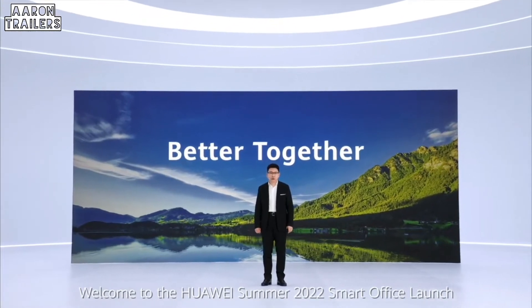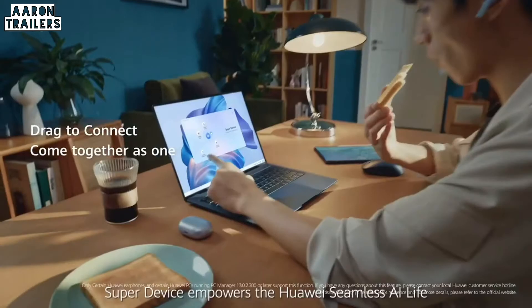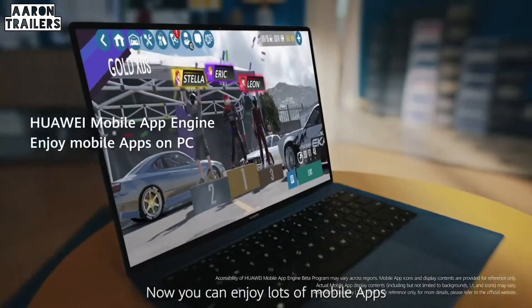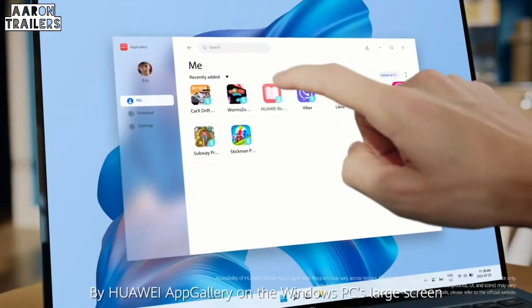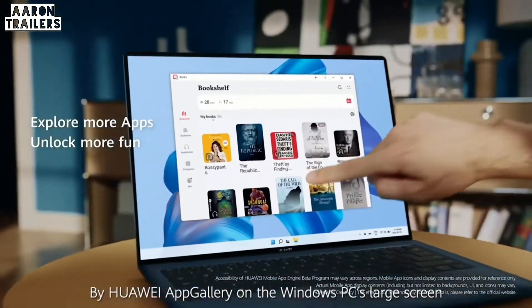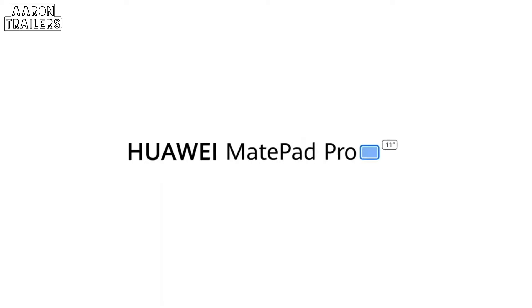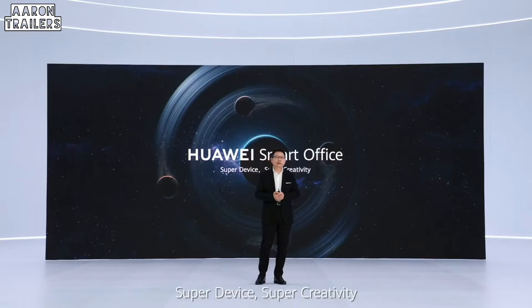Welcome to Huawei Summer 2022 Smart Office Launch. SuperDevice empowers the Huawei seamless AI life. We want to give you boldness, creation, and seamless communication. Now you can enjoy lots of mobile apps from Huawei App Gallery on our Windows PC larger screen. SuperDevice, SuperCreativity.